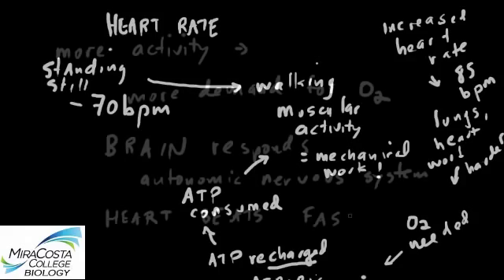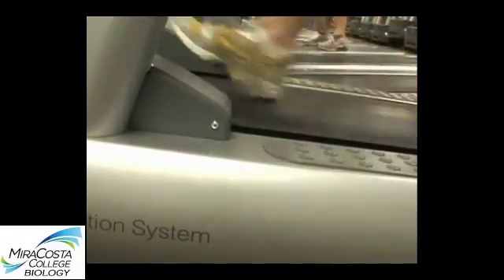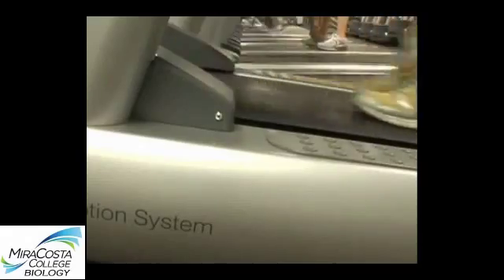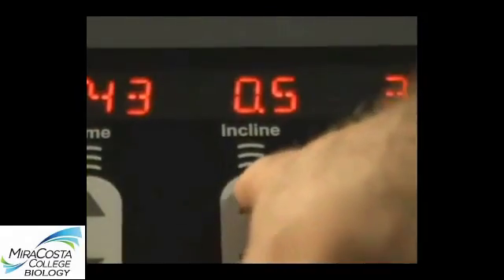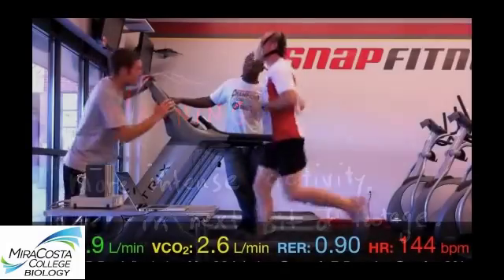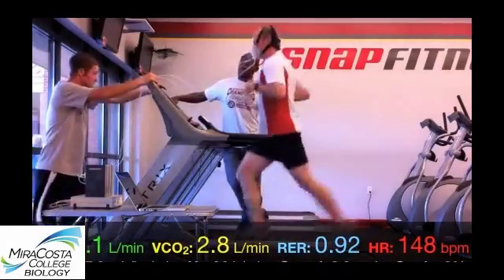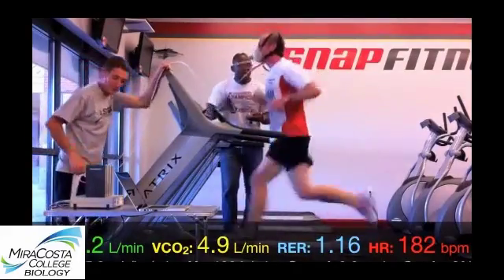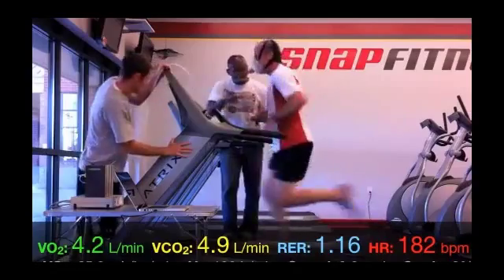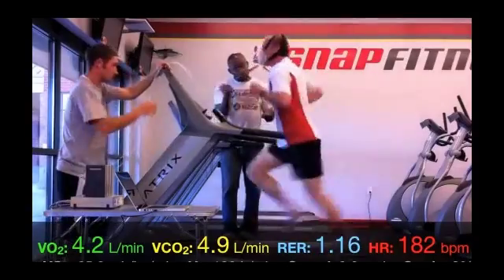A heart that is beating faster is pumping blood at a higher rate — makes perfect sense. Now, crank up the pace a bit, maybe the incline too, of that treadmill that you're on. You can still sustain this increased level of activity, but in order to do so, your muscles need even more oxygen than before, so your body responds by increasing both the breathing and the heart rate. The faster you go, the greater the demand for oxygen, until you reach the maximal level of breathing and heart rate that your body is capable of.